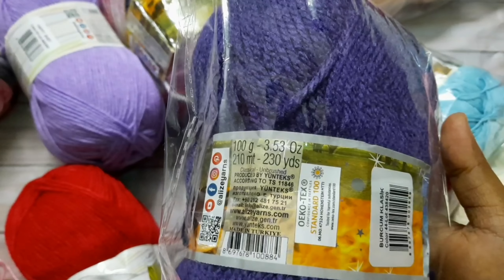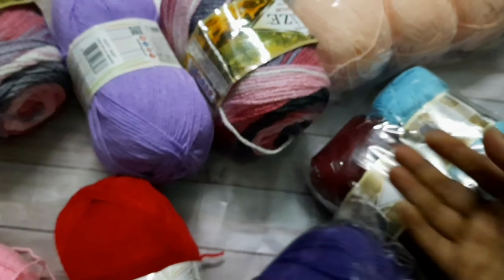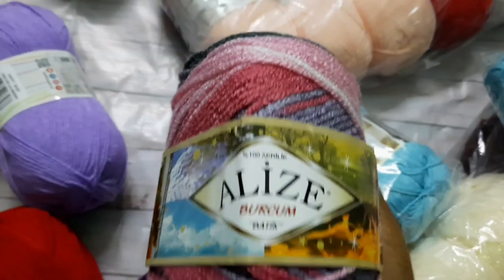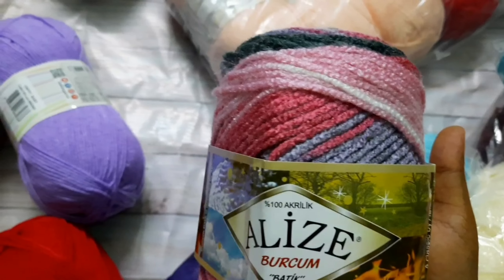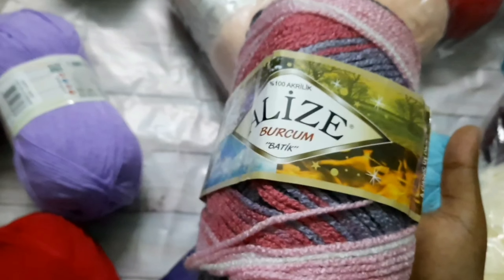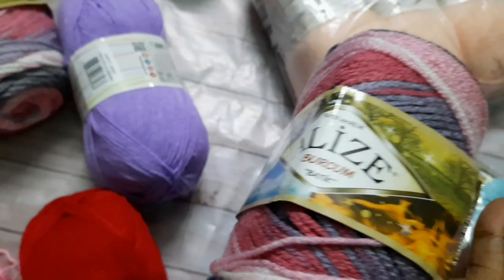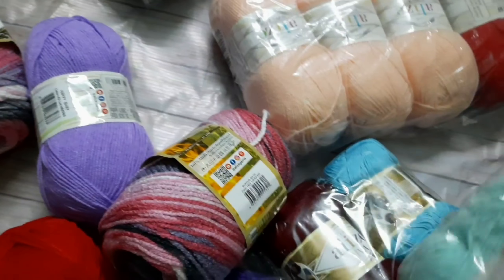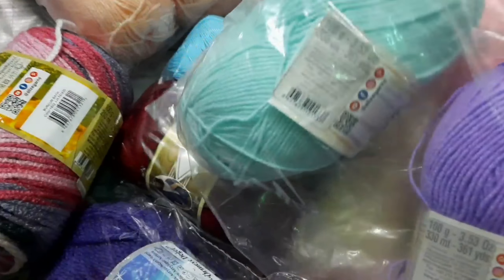It is 210 meters and 230 yards. Shade mint color on NXT soft.